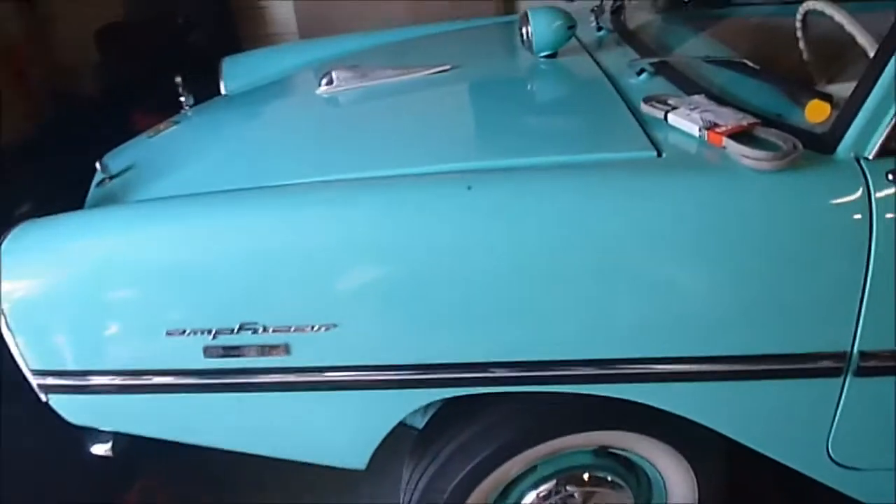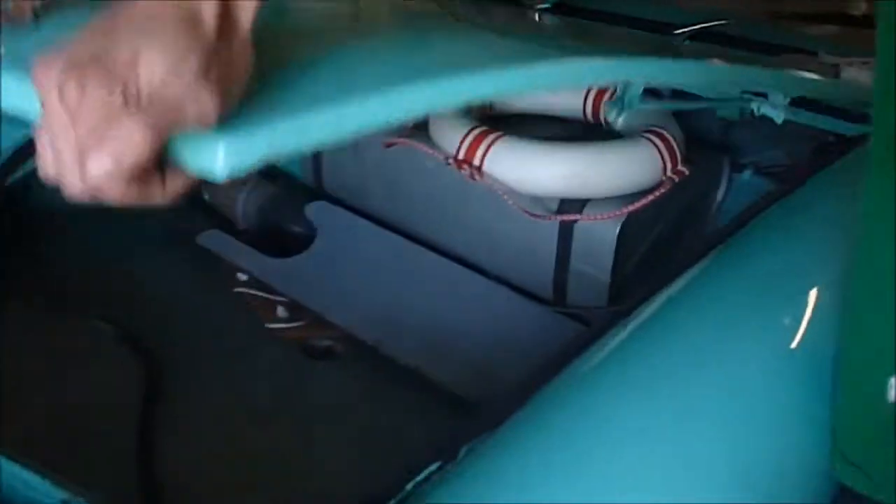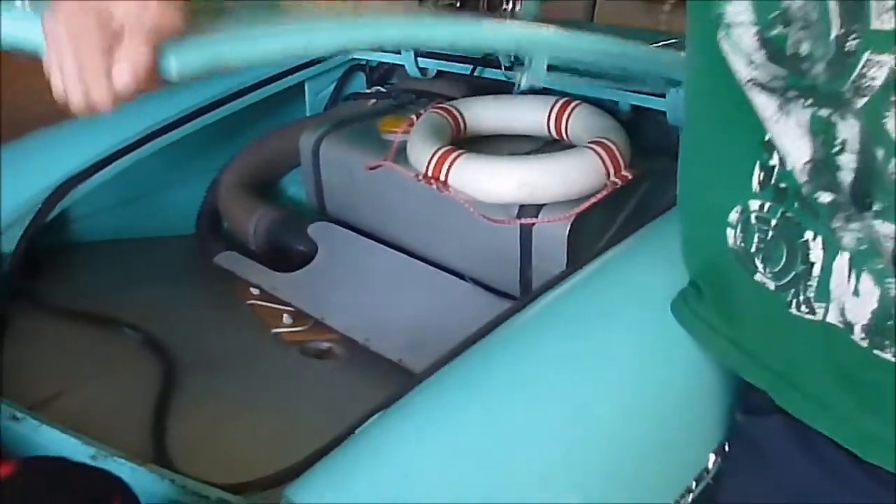It goes through the car shop. You have to be careful to make sure there's no rust on the floors.